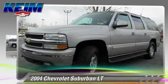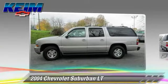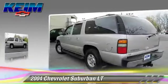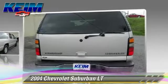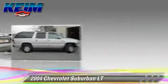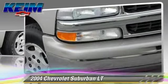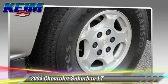Powered by a 5.3 liter V8 engine with an automatic transmission, this vehicle gets up to 14 miles per gallon. This Chevrolet features premium sound, heated power mirrors, and four-wheel drive. Safety features include fog lights and four-wheel ABS.